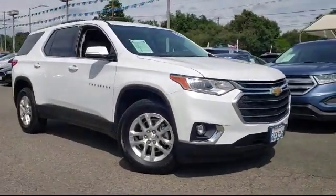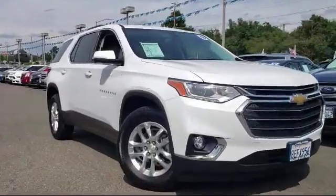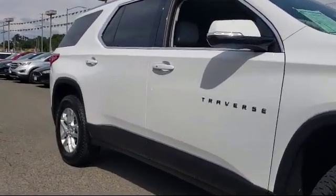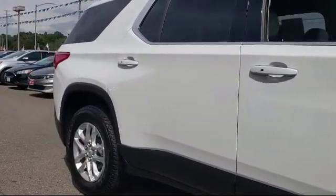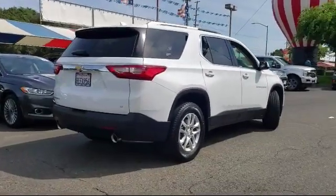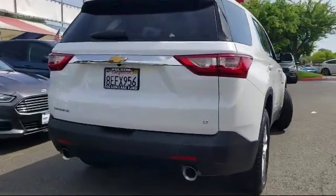And comes equipped with alloy wheels, rear view camera, Sirius XM satellite radio, rear spoiler, keyless entry, roof rack, tire pressure monitoring system, third row seating, air conditioning, rear air conditioning, and has less than 10,000 miles on the odometer.